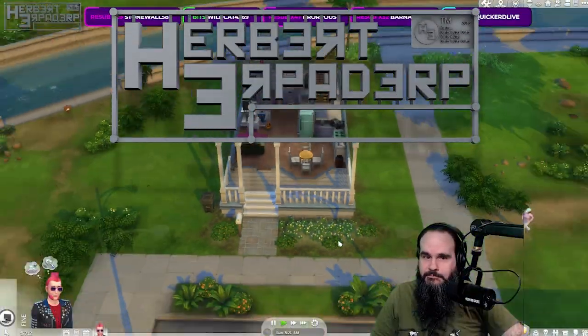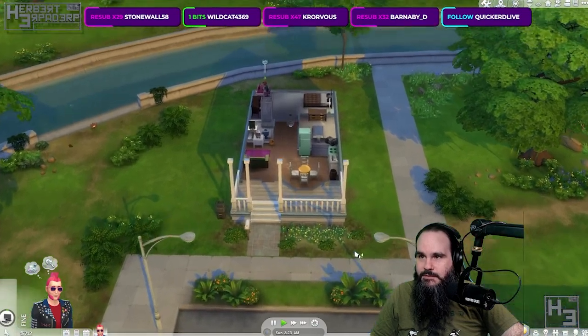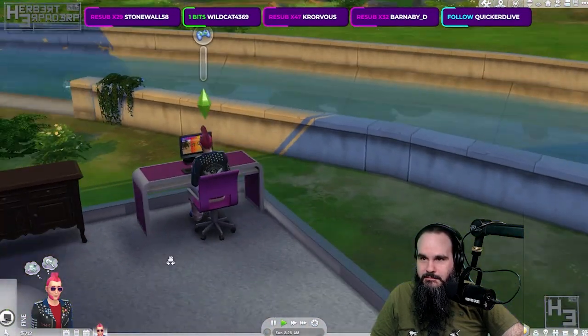Greetings. I am Herbert Erpaderp and it's time for Ask a Herbert Erpaderp, which is me. I'm Ask a Herbert Erpaderp, usually without the asker bit.